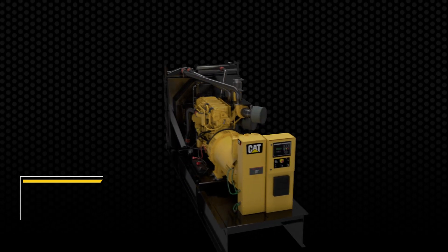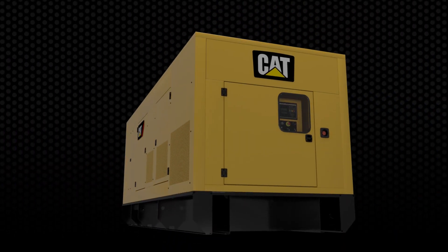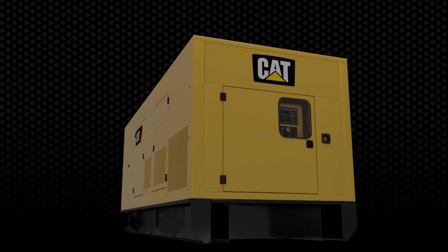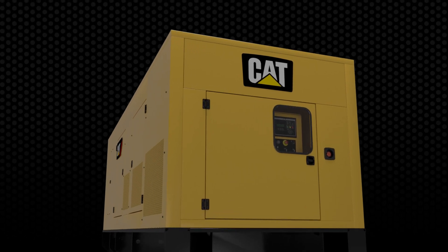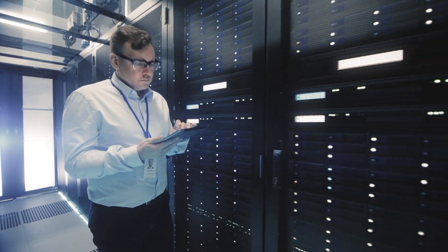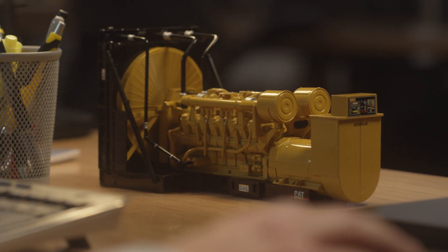The C18 generator is pure Caterpillar inside and out — from its legendary durability to the trademark Cat yellow that instills confidence in all situations, especially those when the loss of power is not an option.